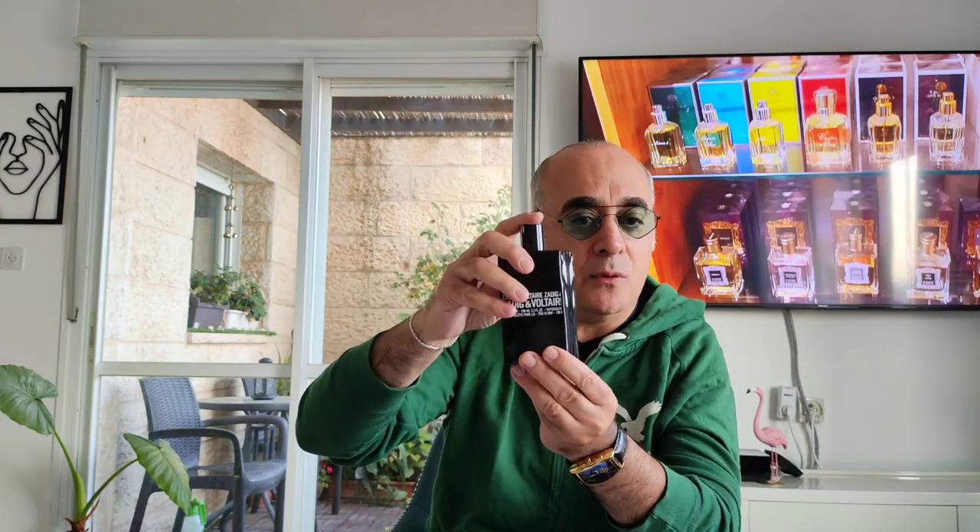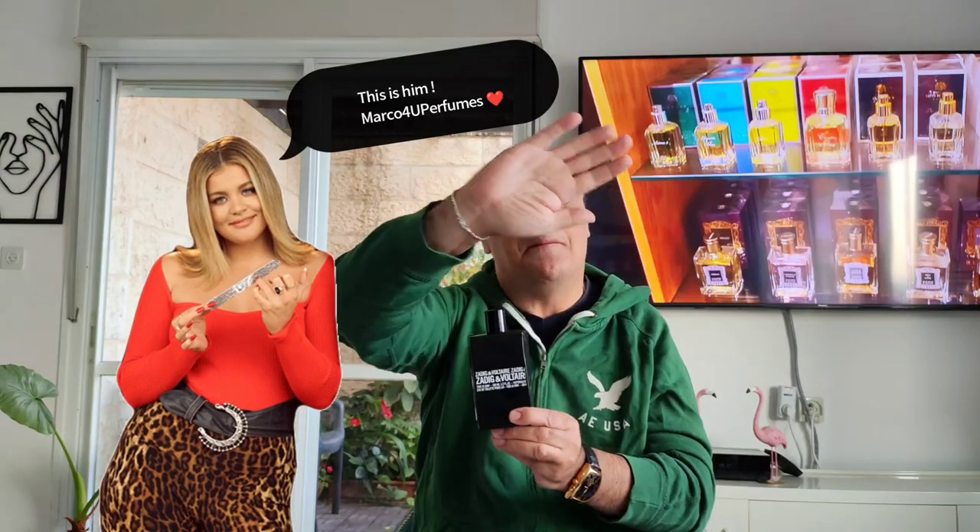Should you buy it? Blind buy this one if you want a great, classy, pleasing fragrance for fall and winter — go for it, trust me. It's a pleasant, comforting, classy scent. I love it a lot — a masterpiece, 9.5 out of 10 for a reason. 40 dollars / 40 euros, go for it. That was episode number 129; I was reviewing 'This Is Him' by Zadig & Voltaire for men. Bye bye.